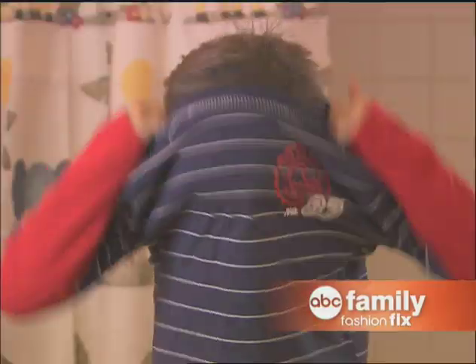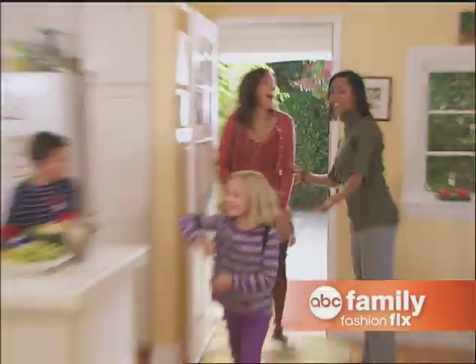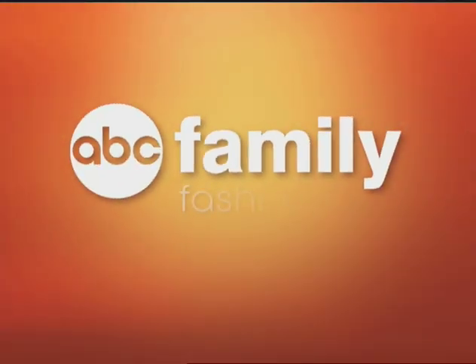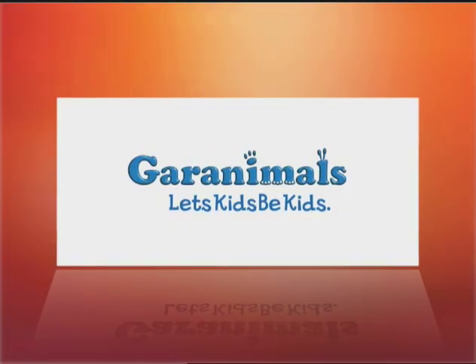Save time by having your kids dress themselves. Garanimals are easy to pair and fun to wear. This ABC Family Fashion Fix is brought to you by Garanimals.